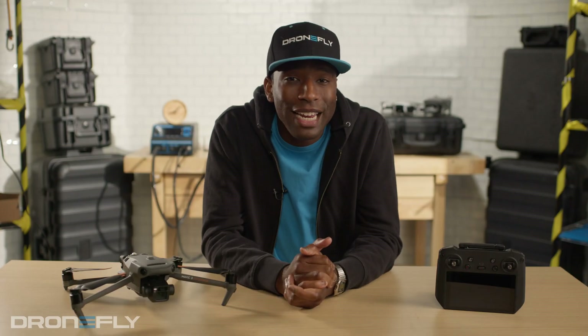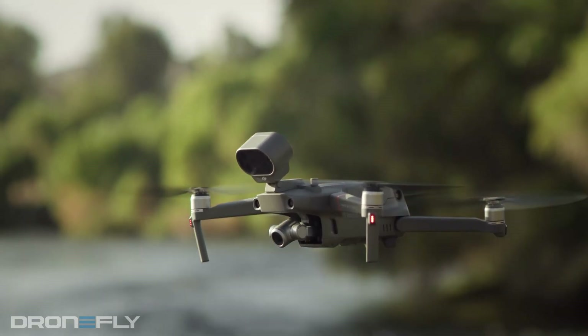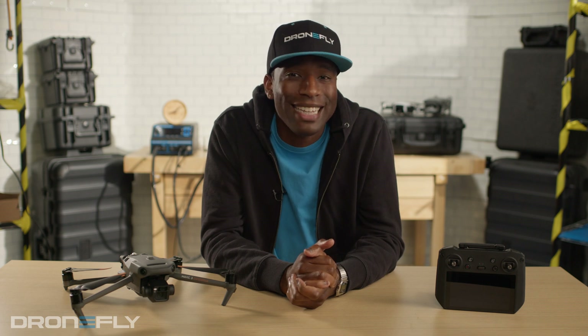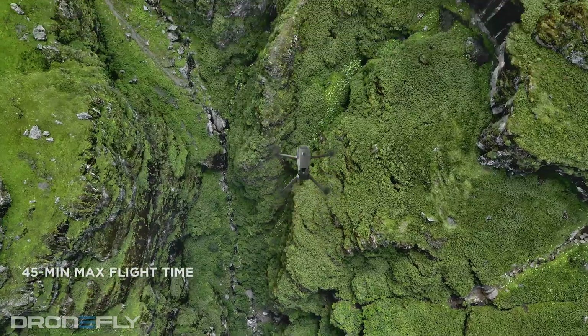Two, industry-leading flight time. Just a few years ago, being able to spend 25 minutes in the air seemed endless. However, the Mavic 3 Series has completely outdone that, increasing flight time to an astounding 45 minutes.